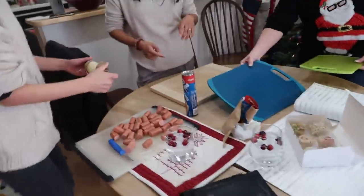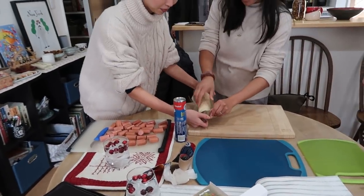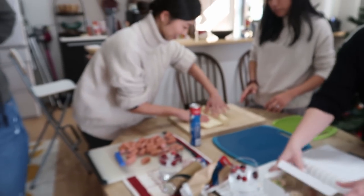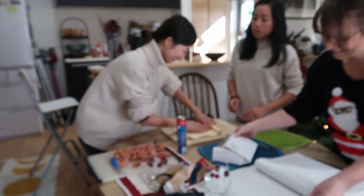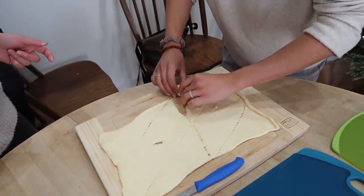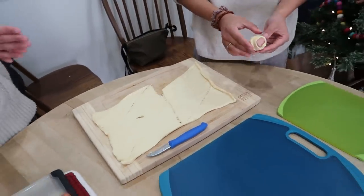Okay, so we're making pigs in a blanket and we just explained to Ellie what they are. I didn't actually think about how fun this might be for her. You just start at the fat end and then wrap it around — it just rolls up like that. So cute!